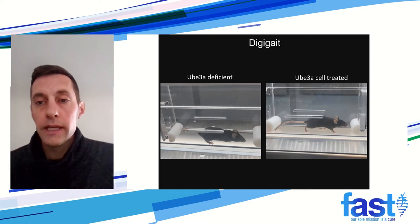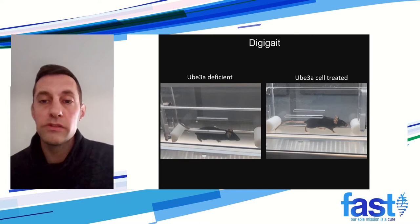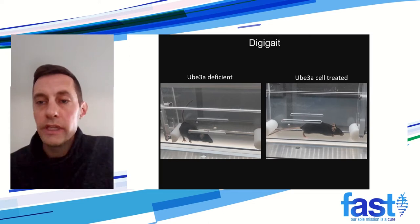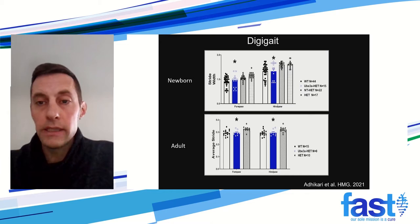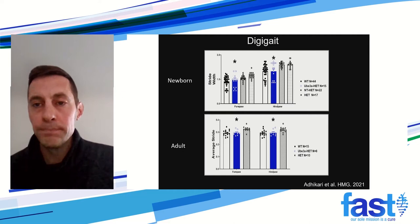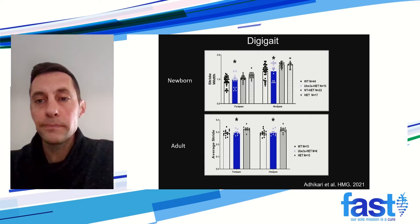We next did a gait analysis. The video shows the mouse on the left — a UBE3A-deficient mouse with a wider stance that can't keep up with the treadmill — compared to the mouse on the right with our cells containing the vector, which performs much better and is able to keep up with the treadmill. The corresponding data shows, for both newborn and adult mice, that the width of stances and strides is similar to wild type when we treat the mice with our vector-transduced cells.